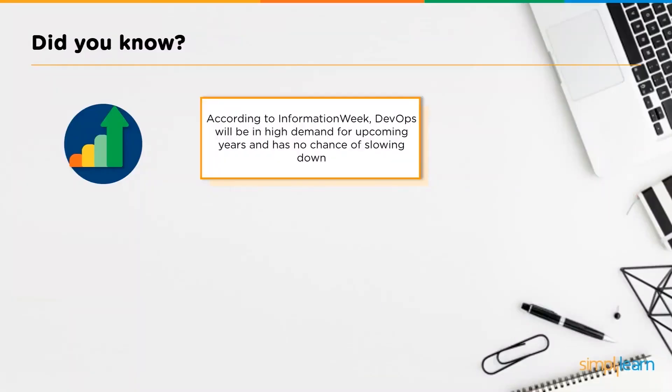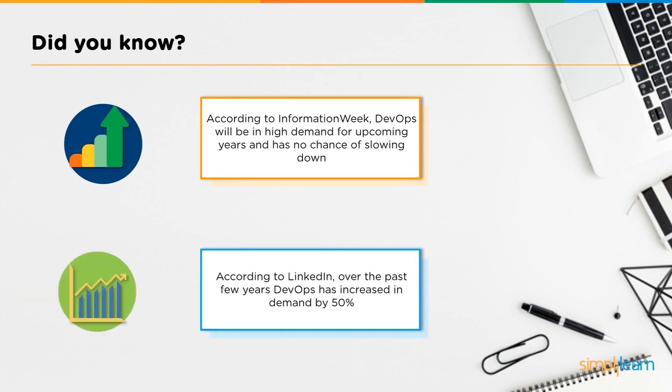Just in case you doubt the stand of DevOps today or its growth in the near future, you must know that according to Information Week, DevOps will be in high demand for upcoming years and has no chance of slowing down. Also, according to LinkedIn, over the past few years, DevOps has increased in demand by 50%. That's quite a lot of growth. Clearly, DevOps is a field that will be great to dive into and grow in.